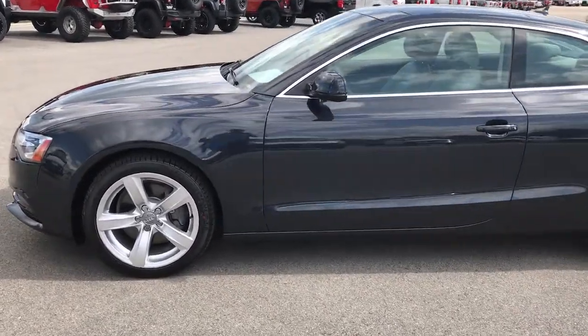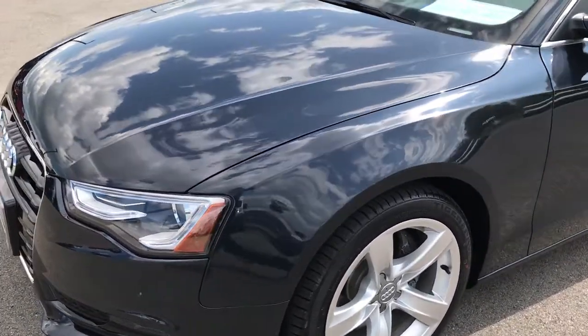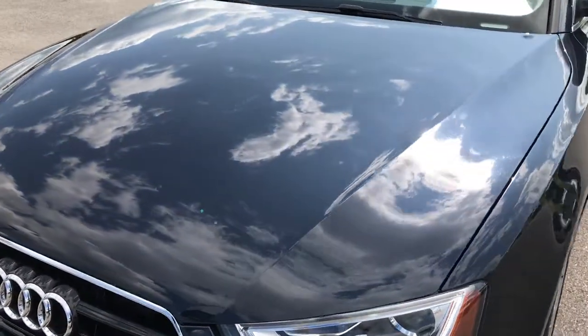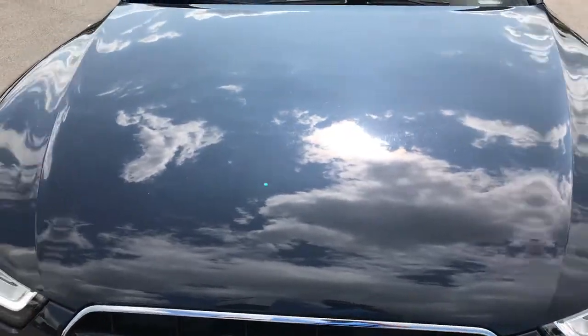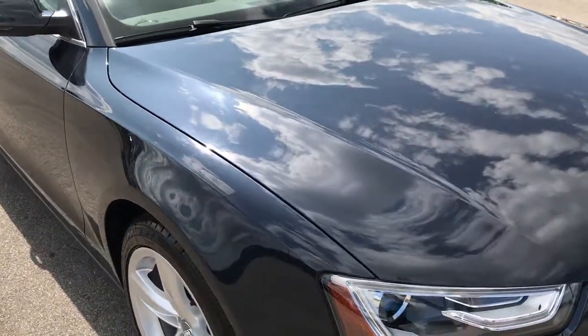This is stock number 7390LB, a 2013 Audi A5. This vehicle has the 2.0L turbocharged 4-cylinder motor which pumps out 211 horsepower.